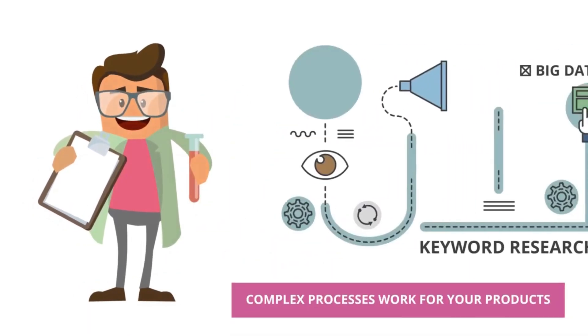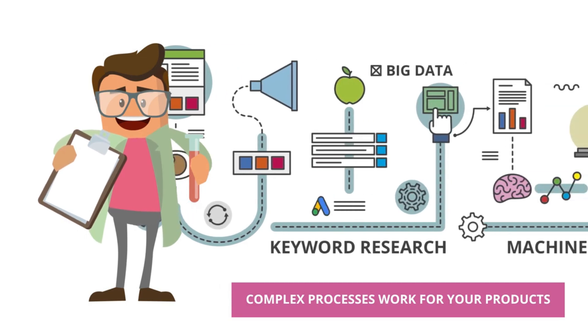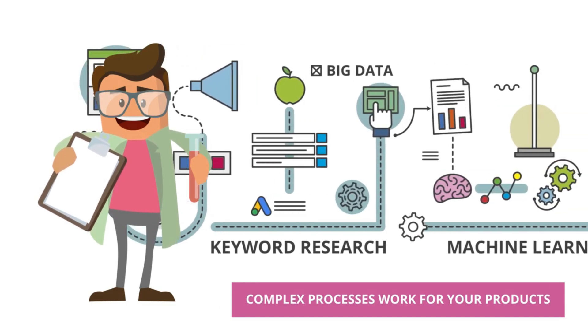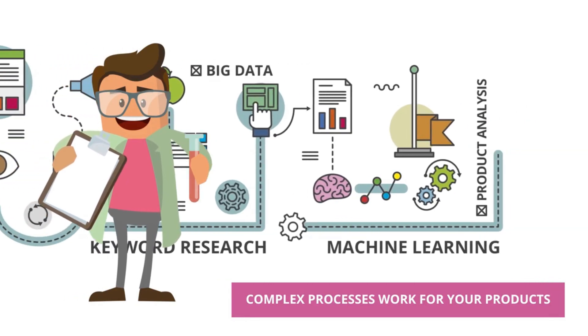Clever eCommerce analyzes your web, categorizes your products, interprets your keywords, and creates your advertising spots so that you can have a rentable and powerful online campaign.